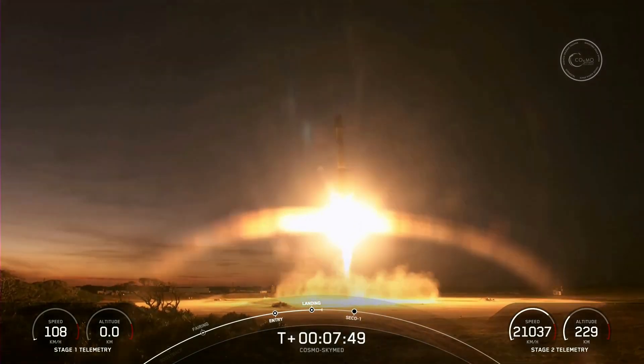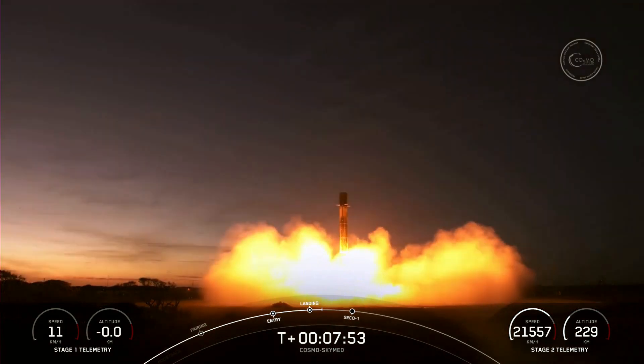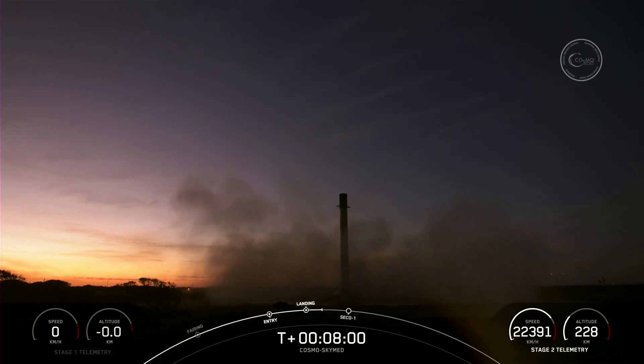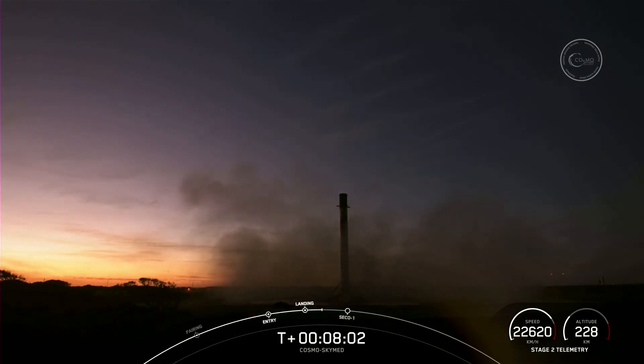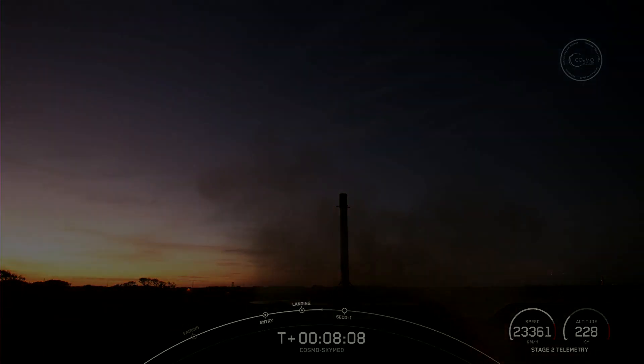Stage one, landing leg two. Stage one. And what an incredible sight to see — we have touchdown of Falcon 9 at landing zone one. Thank you so much for having me.